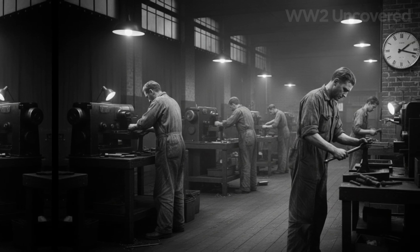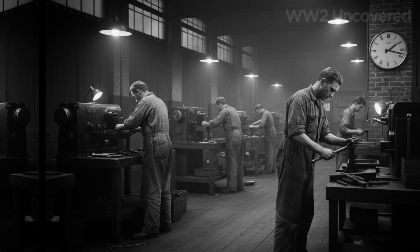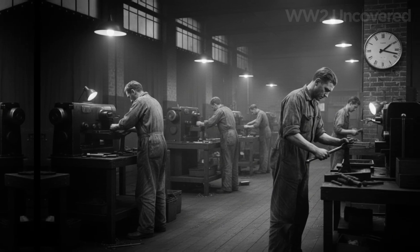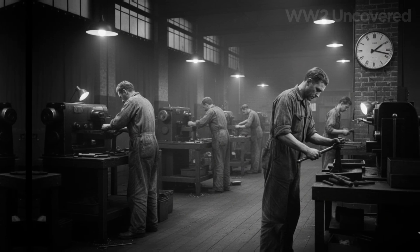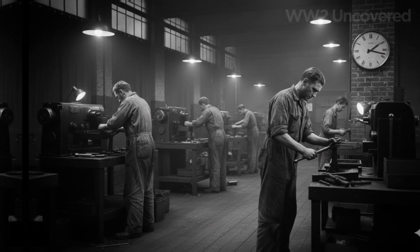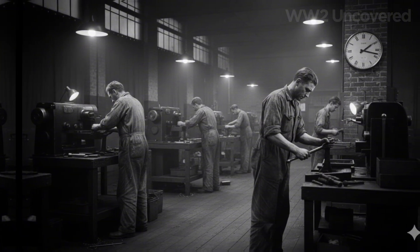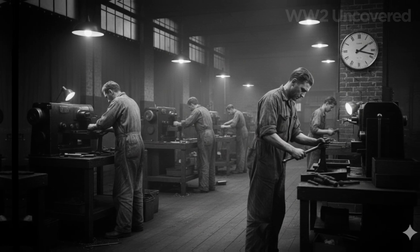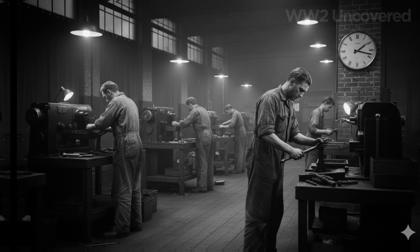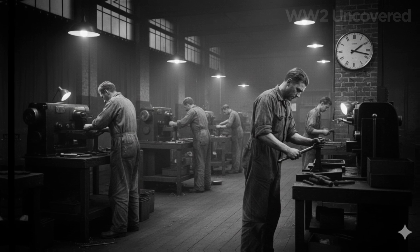War is never won in laboratories alone. Recognizing the propeller's critical role, the Ministry of Aircraft Production threw its full weight behind scaling up Rotol's operations. Hundreds of machinists worked double and triple shifts. Materials were prioritized as a matter of national survival. The threat of sabotage, the danger of air raids, and the fatiguing repetition of factory life became everyday companions for those on the production line.